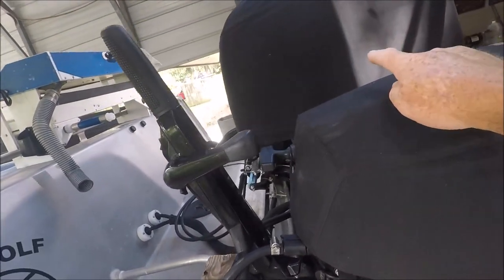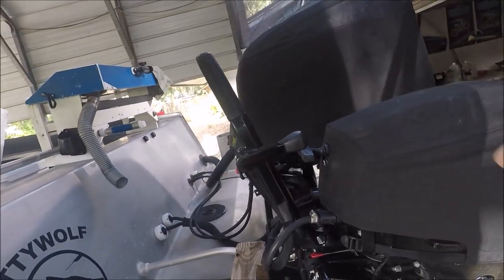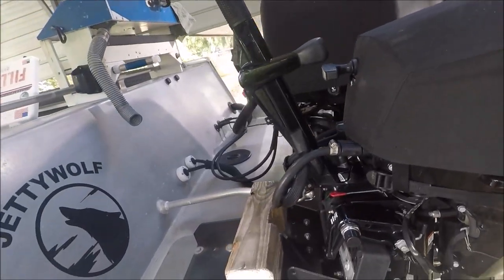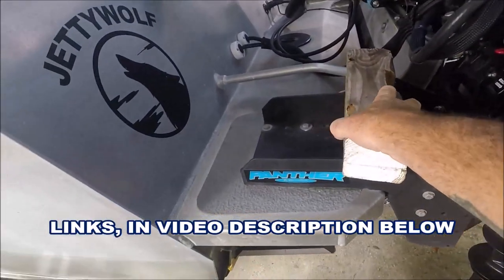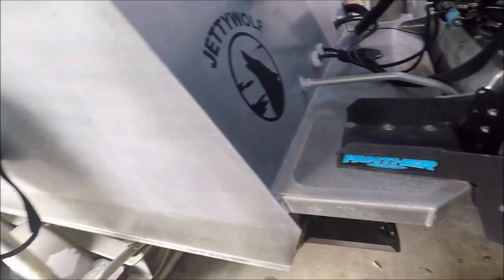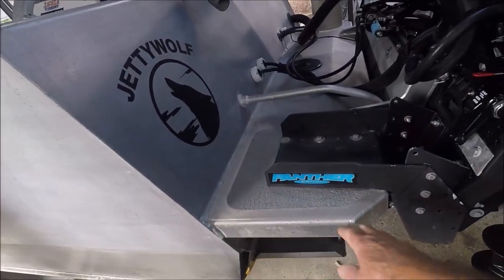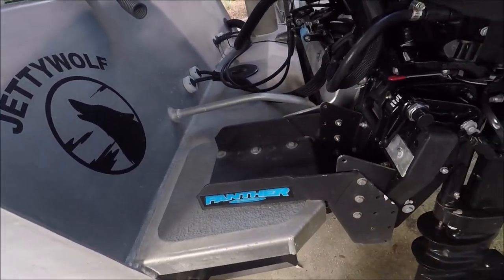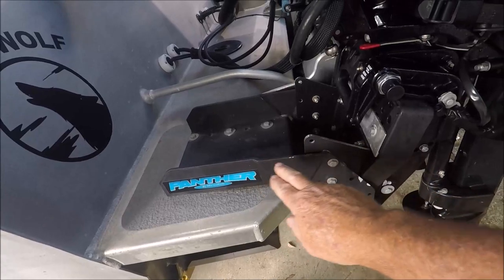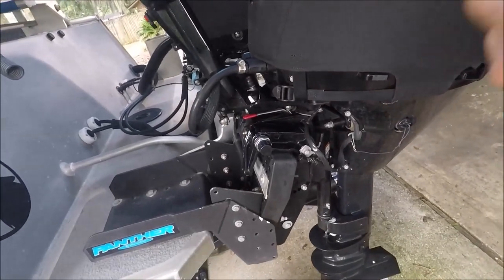There's my big engine, the 250 Suzuki with covers. And this is a 15 Mercury Pro Kicker, for which I did an entire series on how I installed it on my boat. When I had my custom aluminum Black Lab Marine boat built, I failed to have them put a kicker bracket here, so I had to go through all of this. If you're new to the channel, I have a five-part series on mounting this thing.